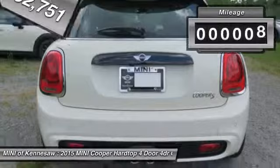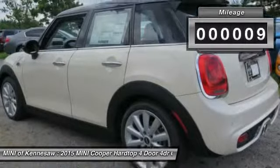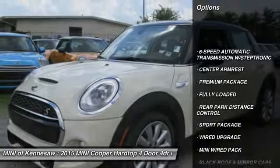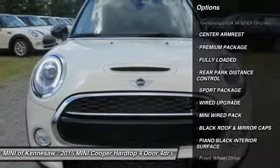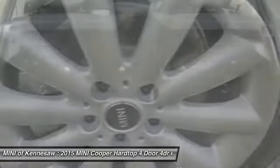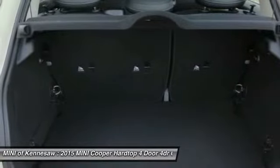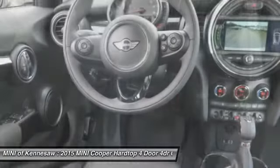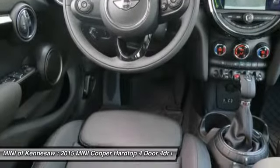This vehicle has less than 100 miles. Here are some of this vehicle's great options: traction control, anti-lock braking system, front air conditioning, Bluetooth wireless data link for hands-free phone, power steering, floor mats, cruise control, aluminum wheels, rear defrost, AM-FM stereo radio.